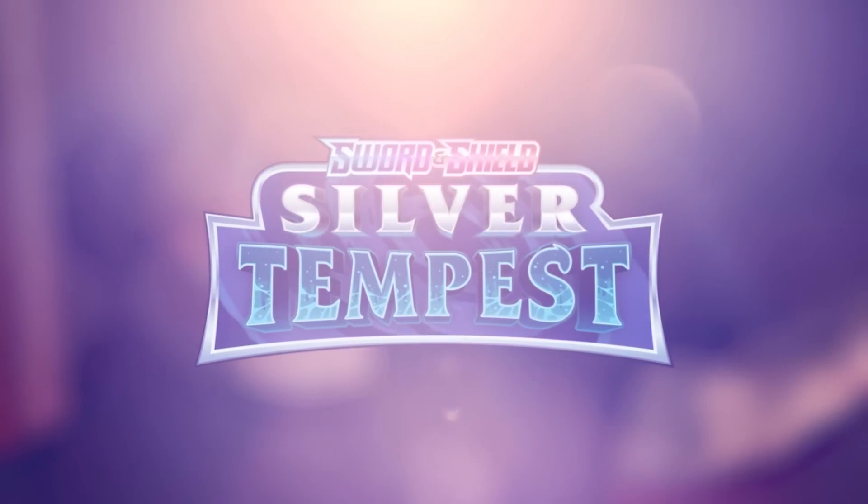So what is going on guys? This is Ryan here and welcome back to another Pokemon opening. This time we are opening Silver Tempest.